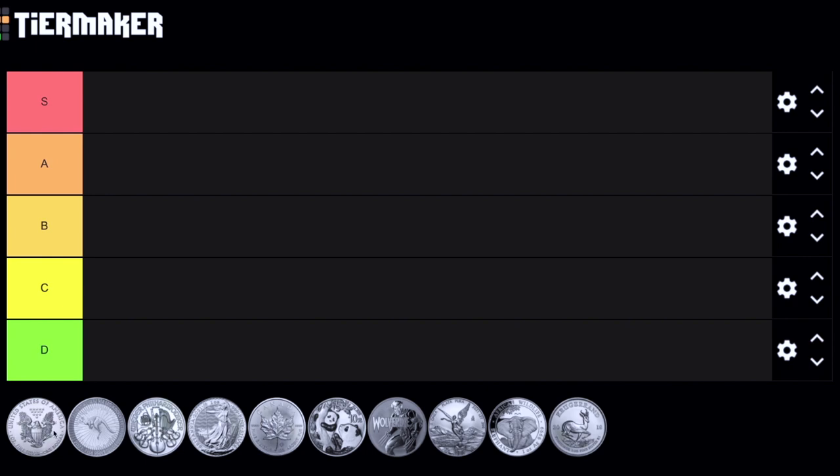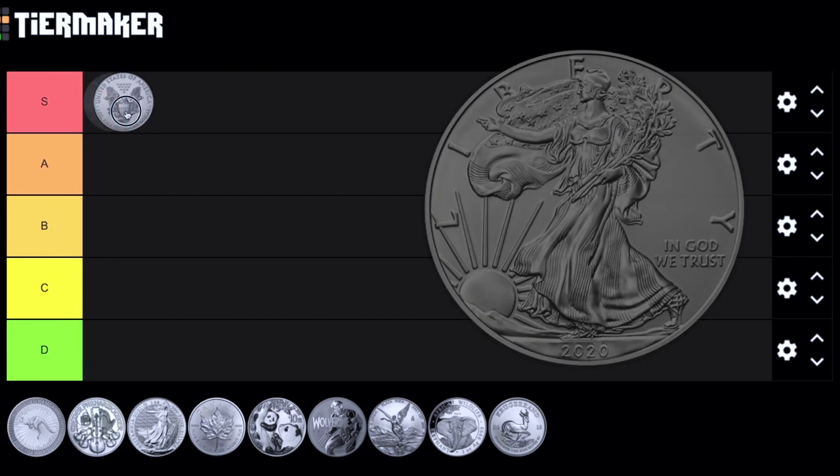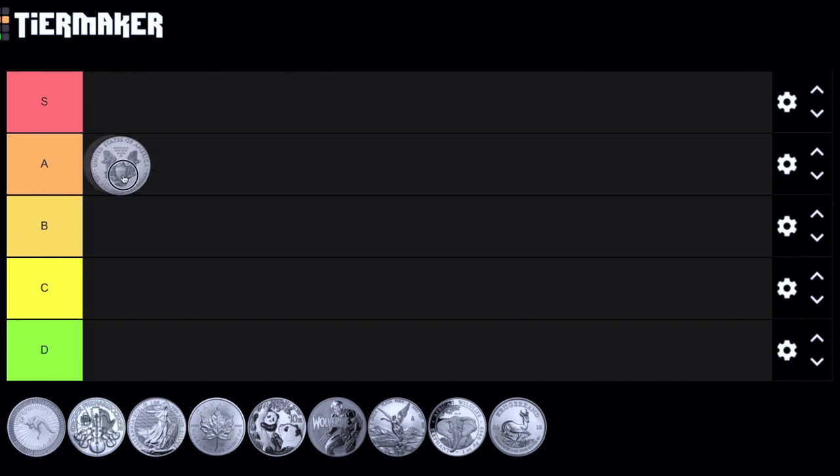I'm going to grab the American Silver Eagle and figure out where to place it. For those who don't know, the S tier is the greatest tier — it stands for super, superior, superb. A is a great tier, and D is going to be the worst tier. There are often F tiers in these ranking systems, but I don't agree because I don't think there's any silver that is F tier. Any silver is better than no silver, so I got rid of the F tier because I don't think there's such a thing in the world of silver.